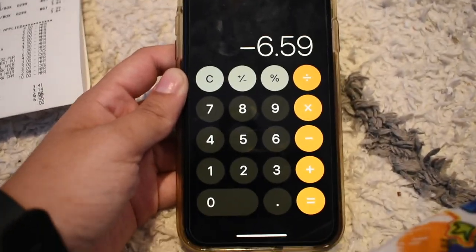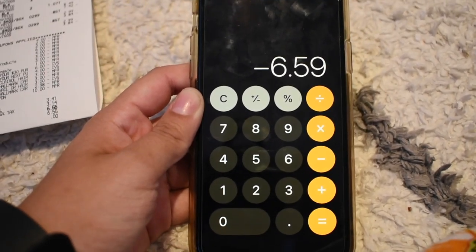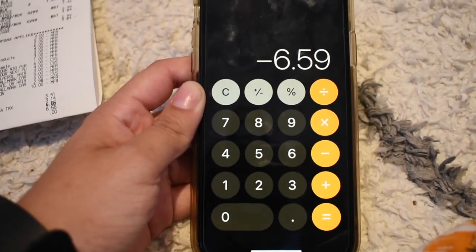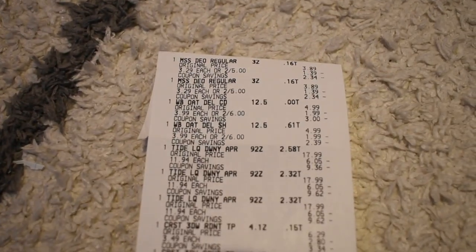The final cost for this transaction was completely free and a $6.59 money maker, which is an amazing transaction to start off and it will lower my cost for my other transactions. Let's get into transaction number two.